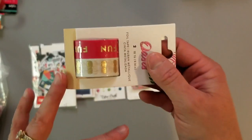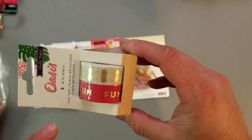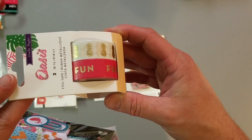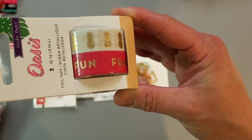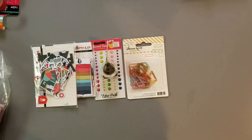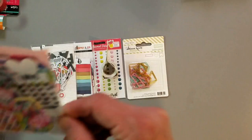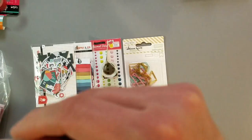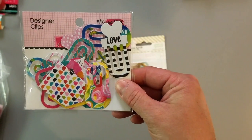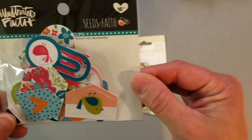I got as much of the Oasis line as I could find — I think I'm still missing the ephemera pack maybe, but I got the washi. The reason I decided I really wanted it is because we're hoping to go to Hawaii in the next year, and so I thought that would be a really fun collection to work with. Got these designer clips — this is from Make Your Mark. I really love these clips, and then Seeds of Faith.